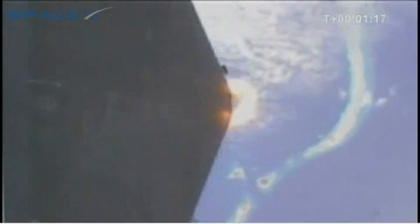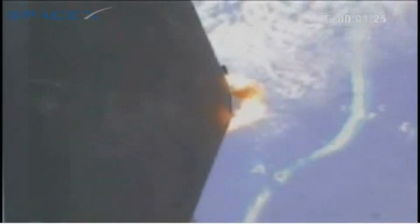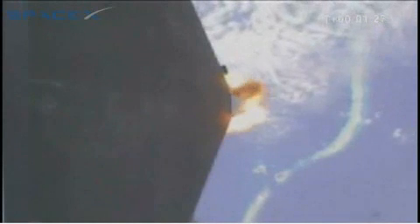Got max Q. First stage propulsion performance is nominal. Vehicle has a velocity of 630 meters per second and an altitude of 19 kilometers. You can see the plume of the vehicle, the plume of the engine expanding as we get into more rarefied atmosphere.